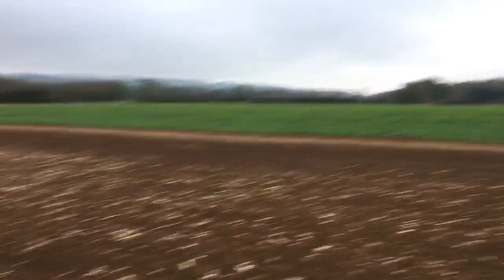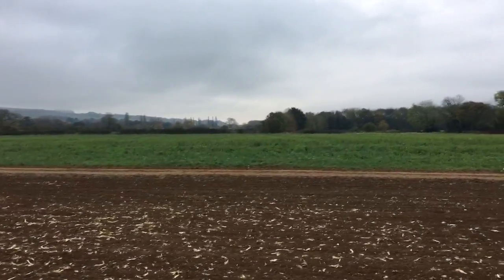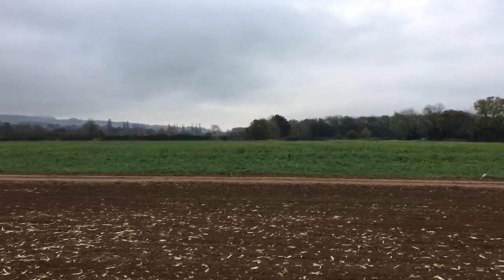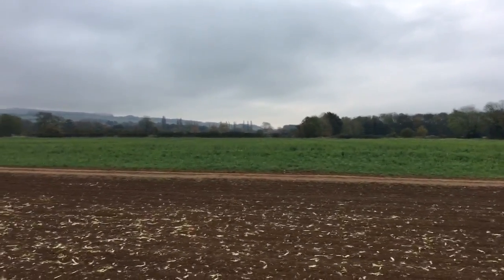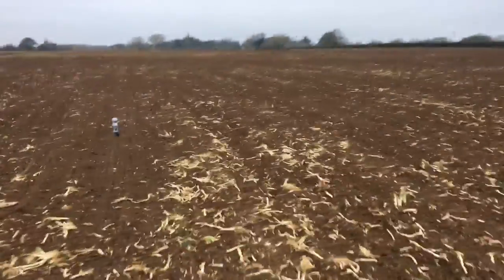The field behind us will just be sprayed with glyphosate and then planted straight into, releasing around another 40 kilos of CO2 in terms of our fuel use.